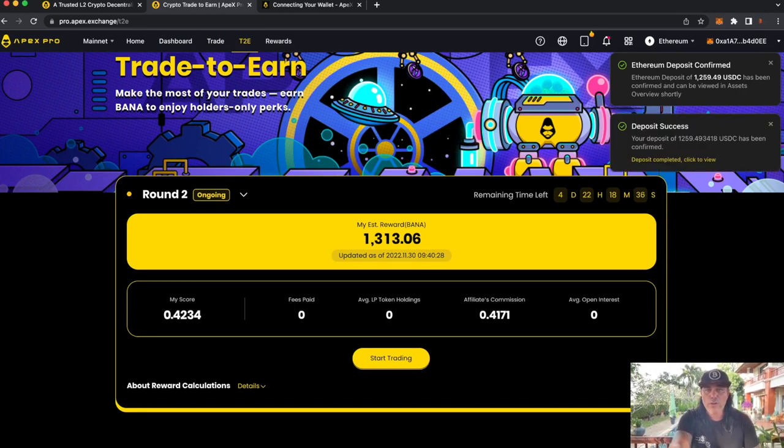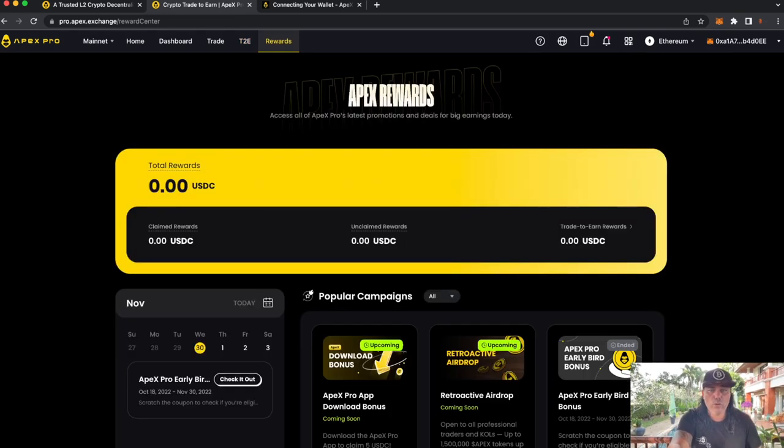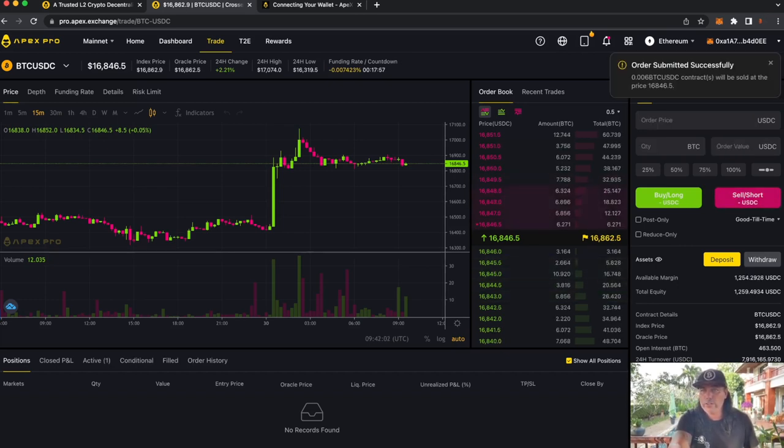My estimated reward in BANA is now $1,300, and by trading more you accumulate more BANA tokens. Now, is trading difficult? Let's see — we're at a price of $16,845. We'll do a short at this price. I'll do a small $100 sell short — and that's it. The order will be sold at $16,846.50. That was a beautiful order submitted.